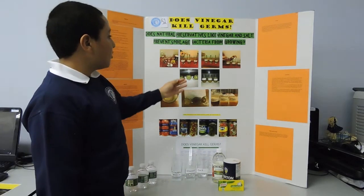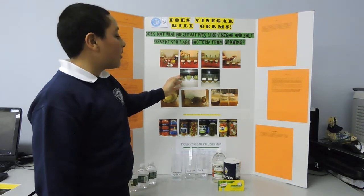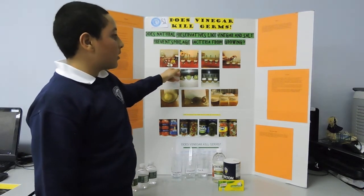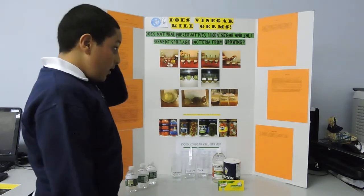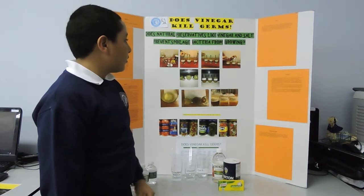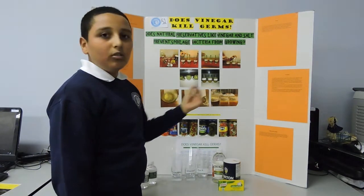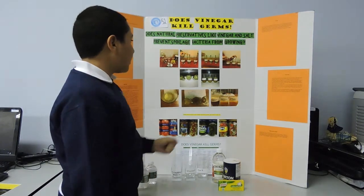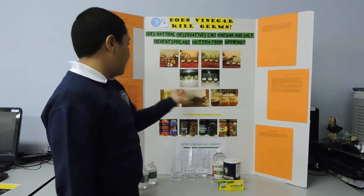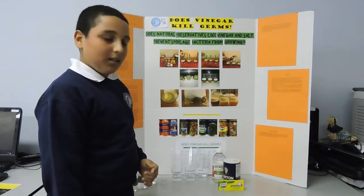After this, I put my samples in a 90-degree room on a windowsill to have access to sunlight and waited three days. On day three, these were my results: the vinegar and salt samples from day one had lighter bottoms and no mold. But the plain water from day one had a darker bottom and mold in it. The mold had a foul odor and it was disgusting.